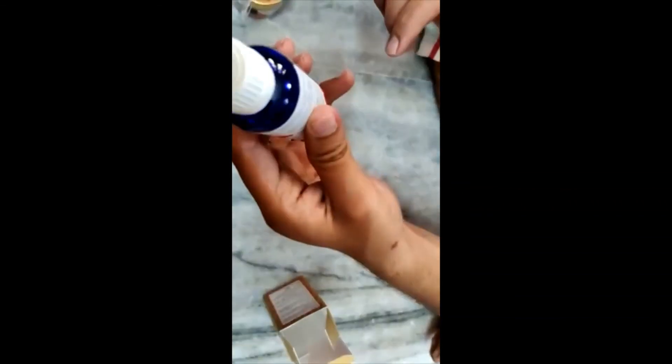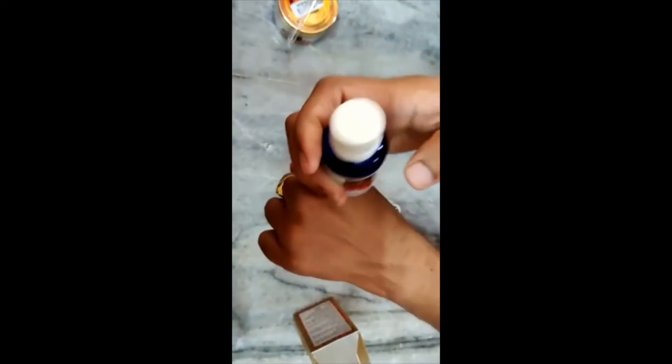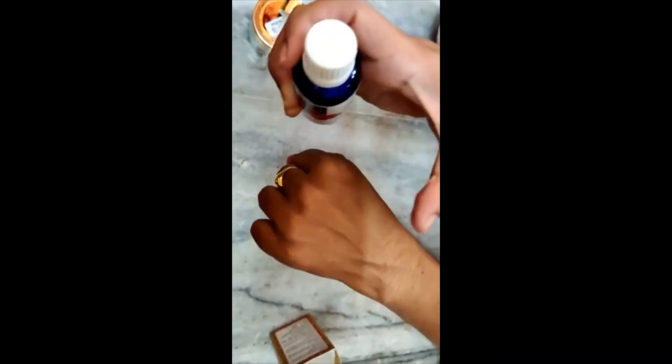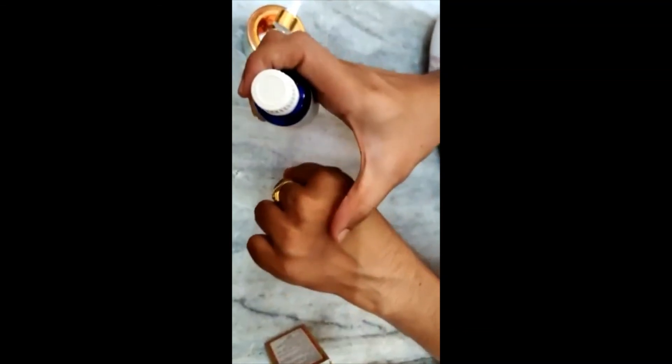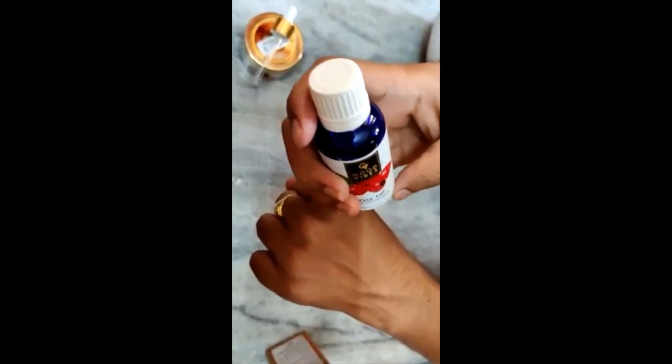Whenever we apply this product, we should do a patch test — either on the inner arm or the elbow side — to check for any irritation. We observe for any change in skin color or reaction. Once the skin appears normal with no reaction, we can use the product the next day.